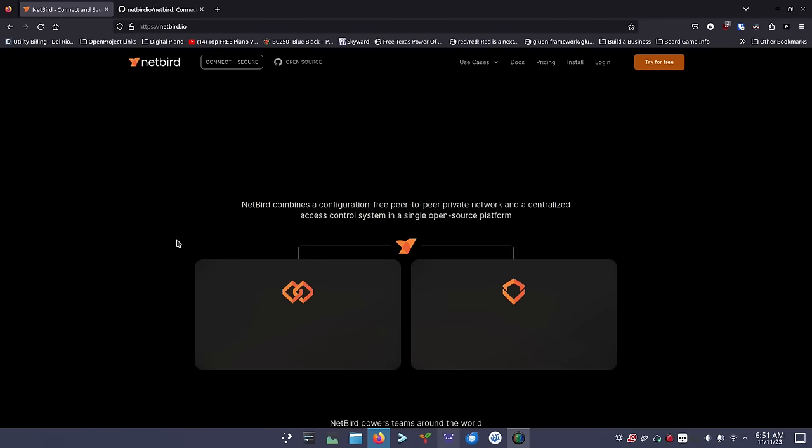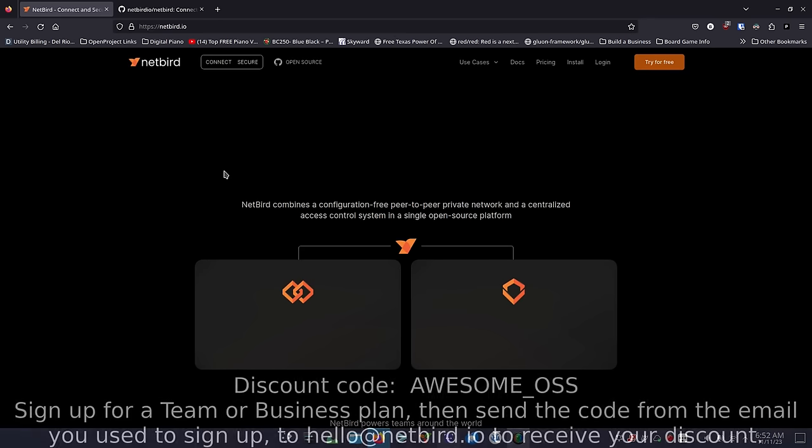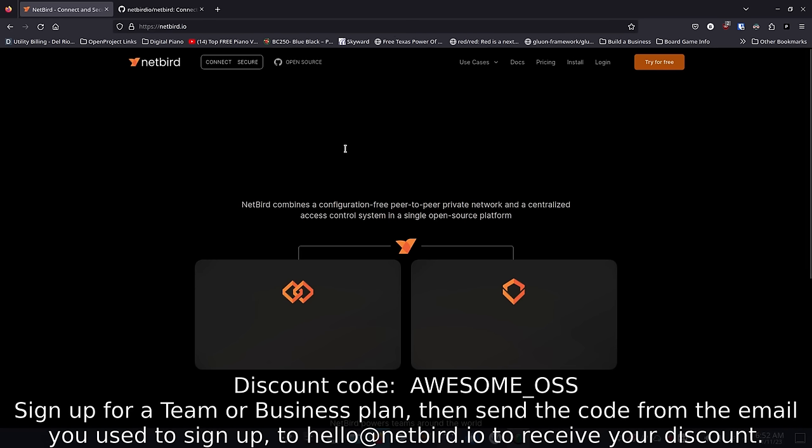It's your open source advocate, and I'm back with another video. Today I want to talk about NetBird. NetBird reached out to me a few weeks ago to ask if I'd be interested in covering their software. This is another WireGuard VPN option, but it is open source and self-hosted — very similar in my opinion to NetMaker. They're not paying me to sponsor this video, but they do have a discount code for those who want to try their paid plans.